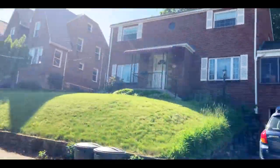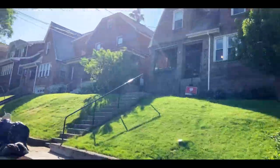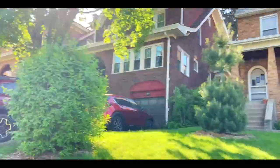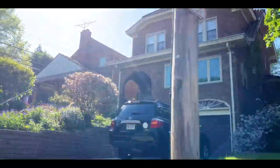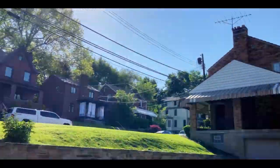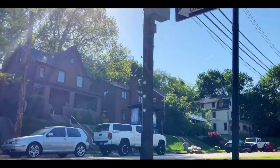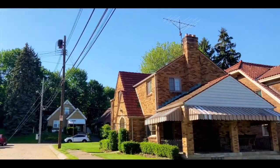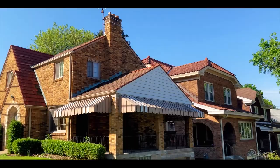Dormont has something to offer everyone. Young people looking to rent in a hip but affordable area, families raising kids in a safe environment, investors looking for a solid ROI, and even retirees that want a quiet neighborhood but close to big city attractions. Dormont is a great place to live, so let's get some more details.